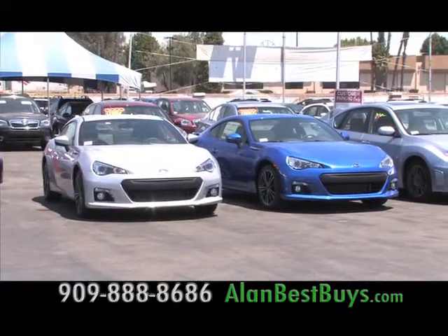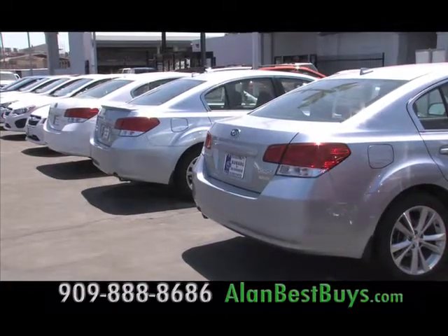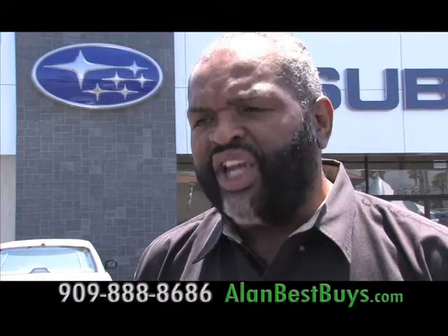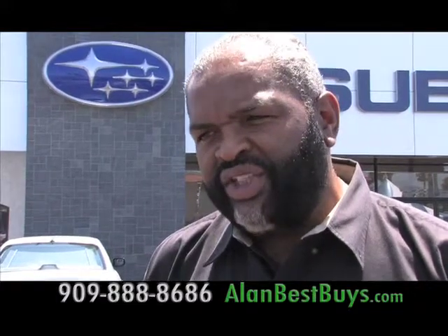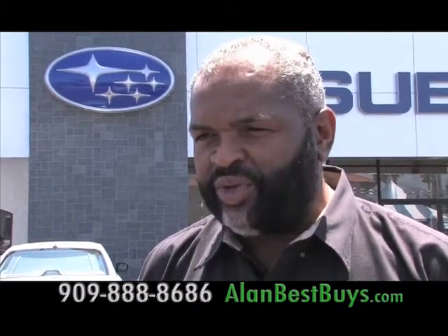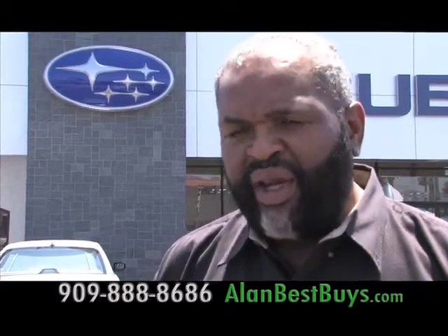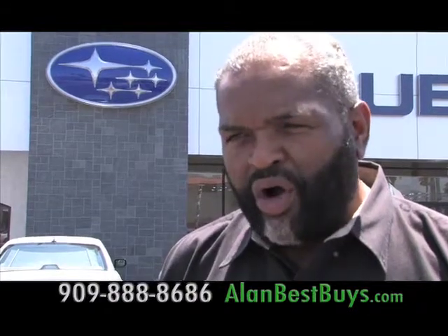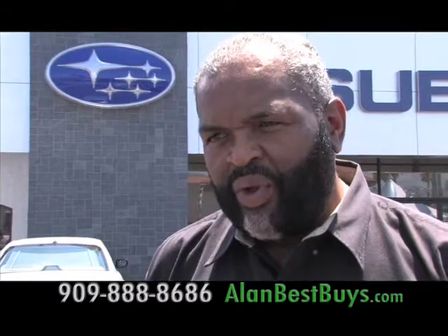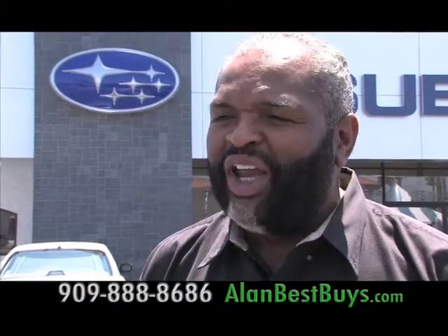Customer service and satisfaction are the top goals at Subaru of San Bernardino, and they believe the best way to deliver that is not to pressure you to buy. We want to make sure the customer is comfortable with their selections. We offer the best financing and try to give them all the options. We try to make this as simple and easy as possible. When people come in, they don't have to settle for cars on the lot — we're able to locate cars, order cars, or give customers exactly what they want. We listen to customers.